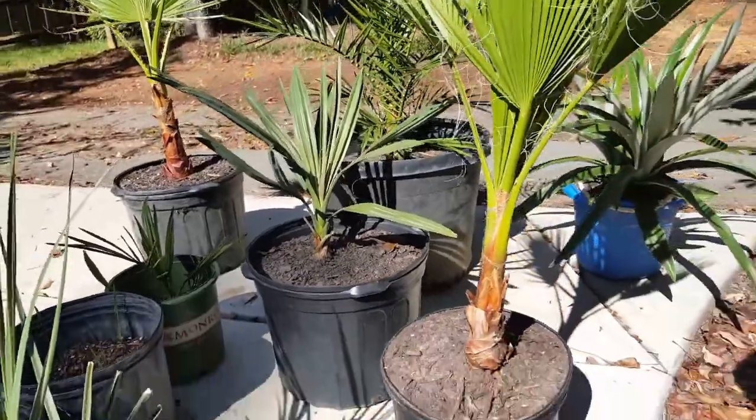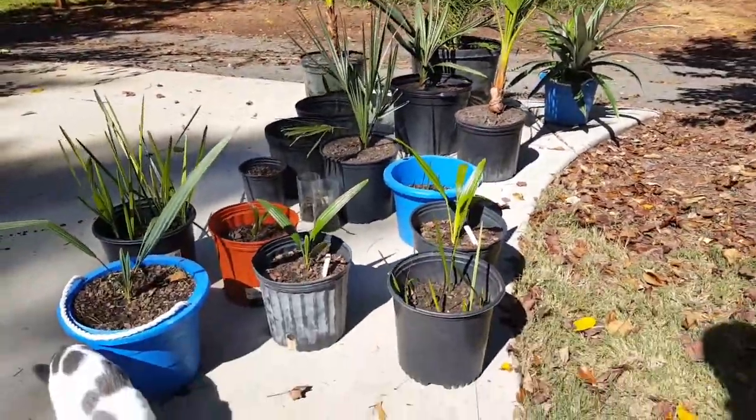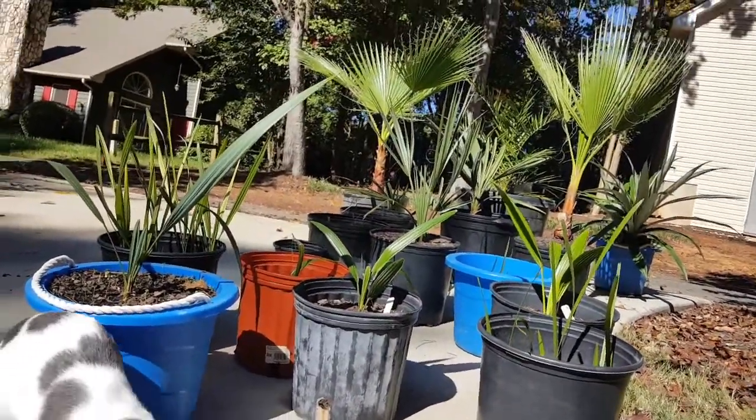That's a little update on what I've got going in the greenhouse, because it's starting to get cold. I'm getting down to the 40s here, so anything in the 30s I start putting stuff in the greenhouse.